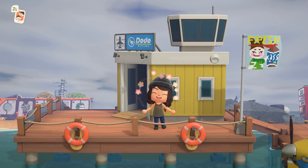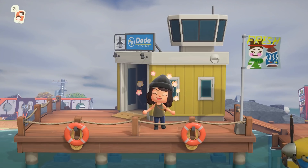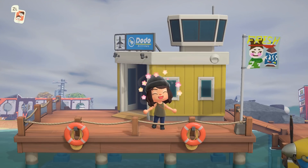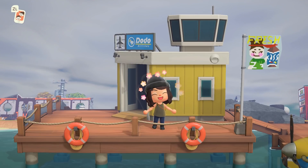Hey y'all, it's Katie. Welcome back to another Animal Crossing: New Horizons island tour. This is a very unique island today — it is a graffiti core island. Super excited to look around. It's inspired by Japan, anime, and Studio Ghibli, so I'm really, really thrilled to see what this island has to offer.